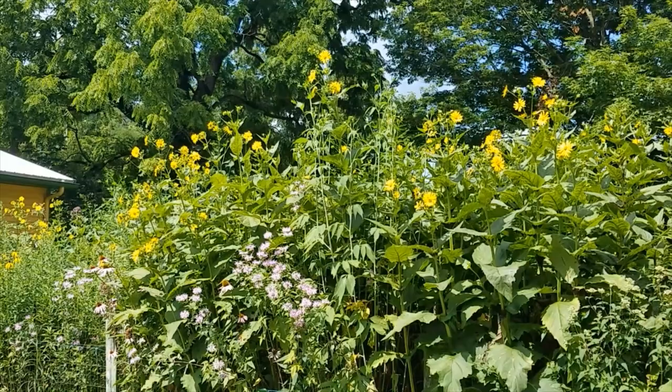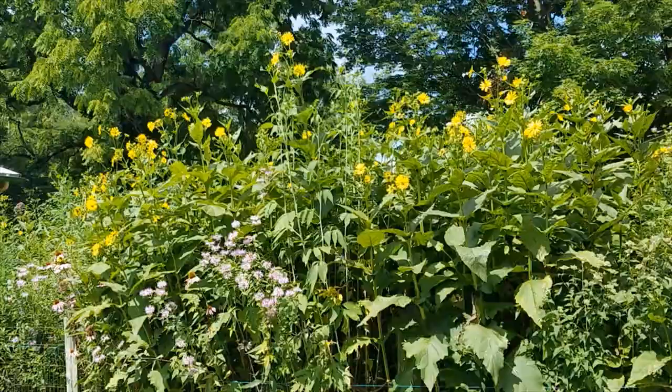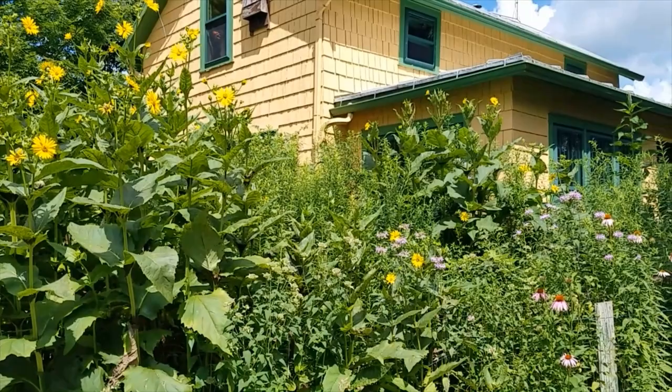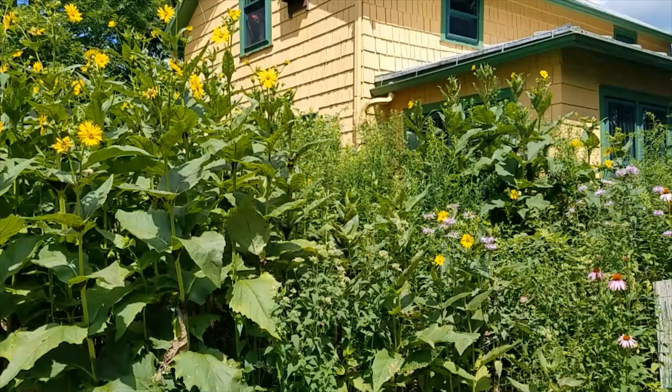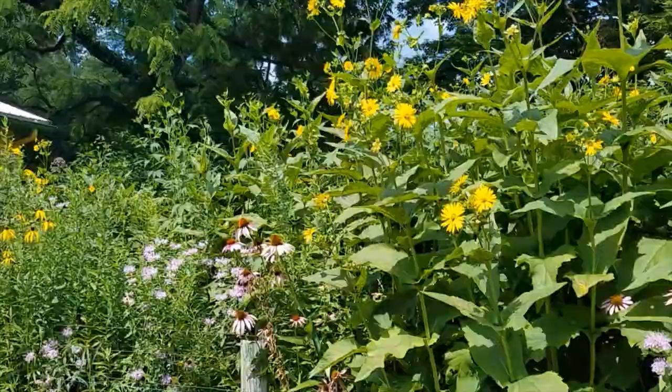Here we are in the south wildflower garden, one of the first ones we did. We had a new well put in and then planted all these out here. I want to give you an update — we did a tour out here a couple years ago, and I want you to see how different the plants are. Age of plants is really impressive; the longer they're here, the bigger their root systems get and the more magnificent the above-ground parts get.